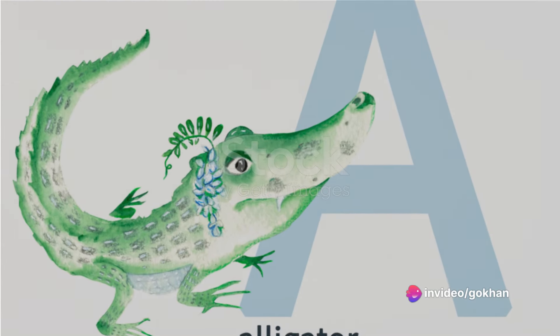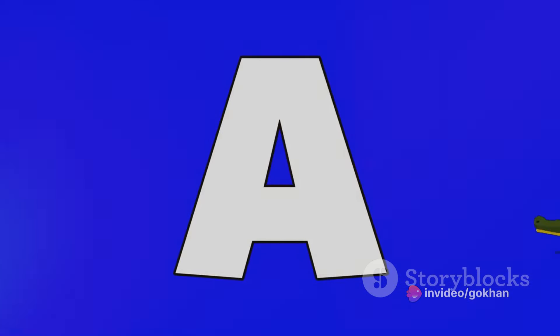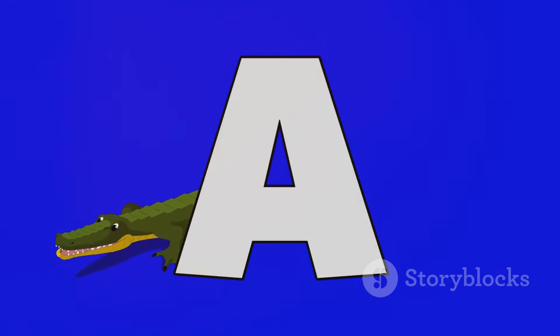Well, hello there, world! What a beautiful day it is to learn something new and exciting! Are you ready? Because today we're going on a journey into the magical land of alphabets.